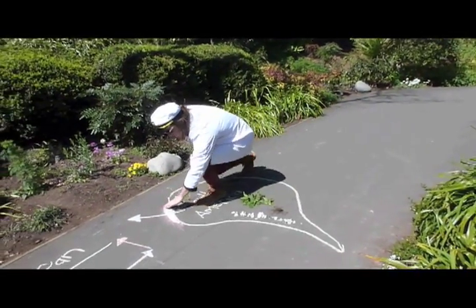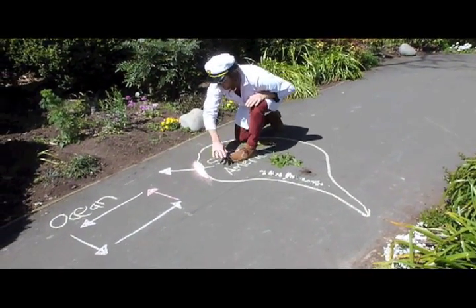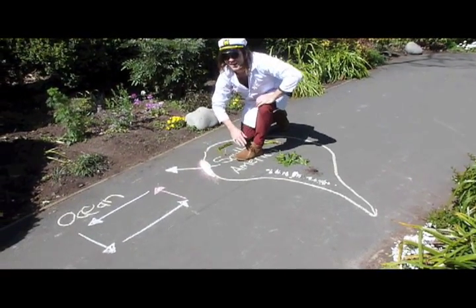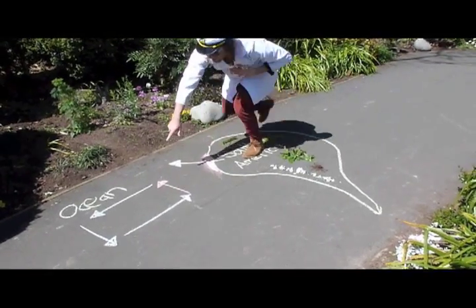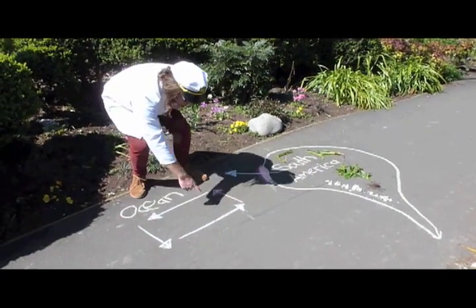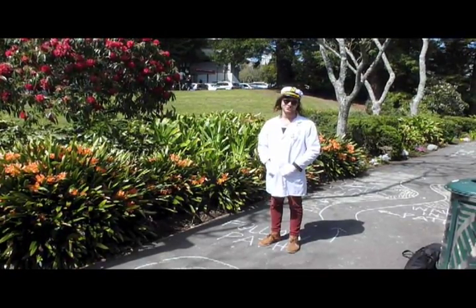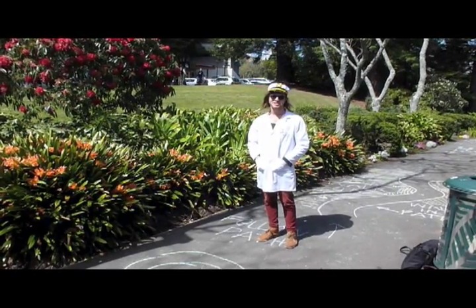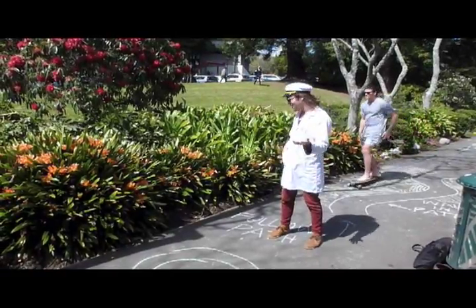Here we have a little bit of upwelling on the coast, because the wind direction — which is controlled by Coriolis — causes the ocean to move this way, which results in the upwelling coming up here. Thank you so much for joining me in our adventure to Coriolis. And now, an example of Coriolis.